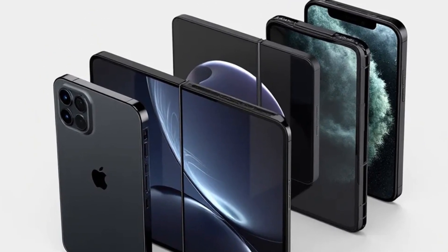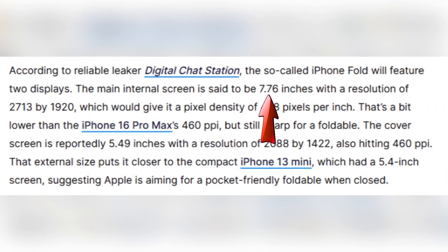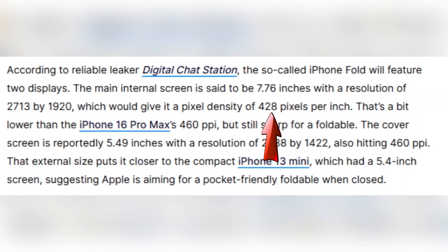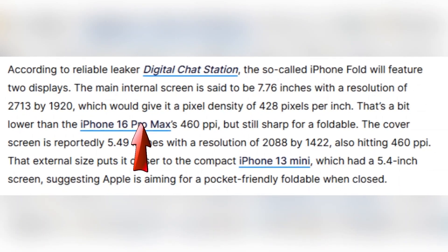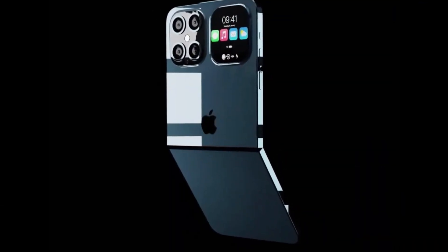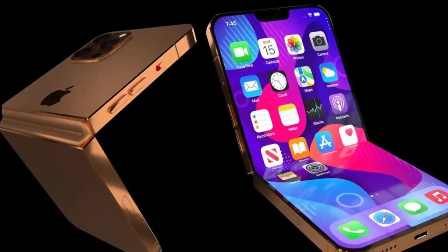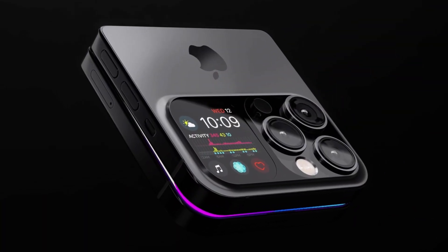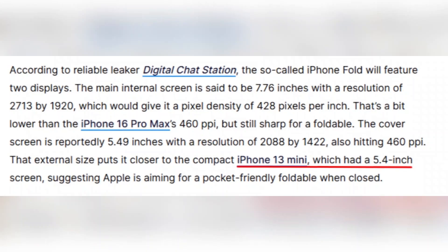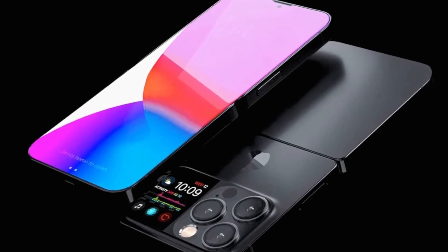According to a leak shared by Digital Chat Station, Apple's foldable will come with two displays. The main internal screen is said to measure 7.76 inches with a resolution of 2713 by 1920 pixels, giving it a pixel density of 428 ppi — a bit lower than the iPhone 16 Pro Max's 460 ppi, but still sharp for a foldable. The outer cover display is expected to be 5.49 inches with a resolution of 2868 by 1422 and also hits 460 ppi, matching Apple's top devices. This size is close to the iPhone 13 mini's compact 5.4-inch display.